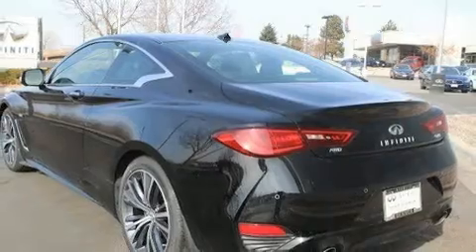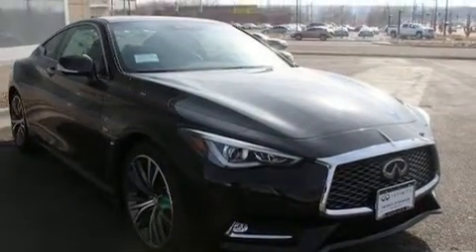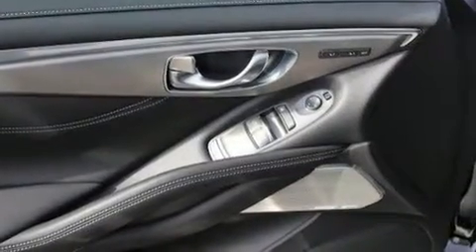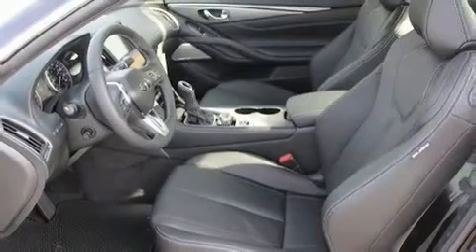Infiniti made sure to keep road handling and sportiness at the top of its priority list. Smooth gear shifts are achieved thanks to the refined six-cylinder engine, and all-wheel drive keeps this model firmly attached to the road surface. Well-tuned suspension and stability control deliver a spirited yet composed ride and drive.